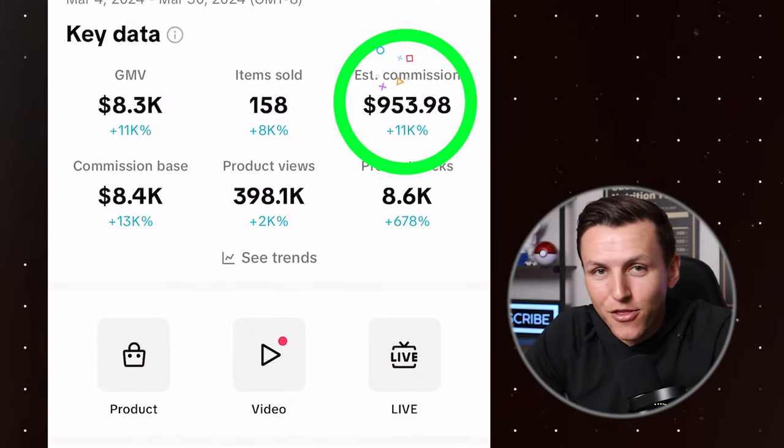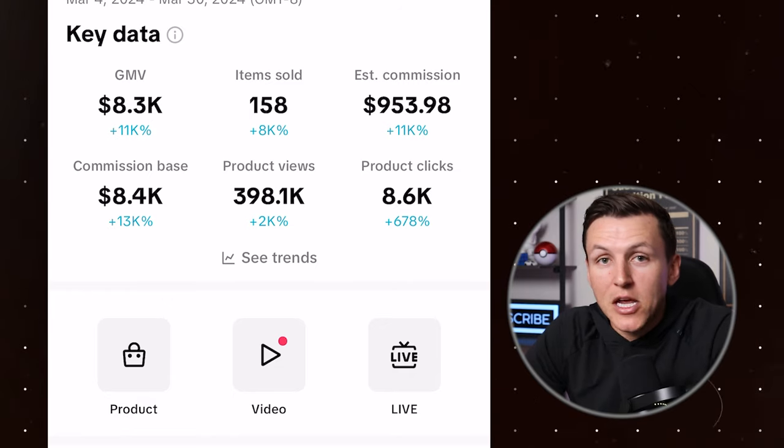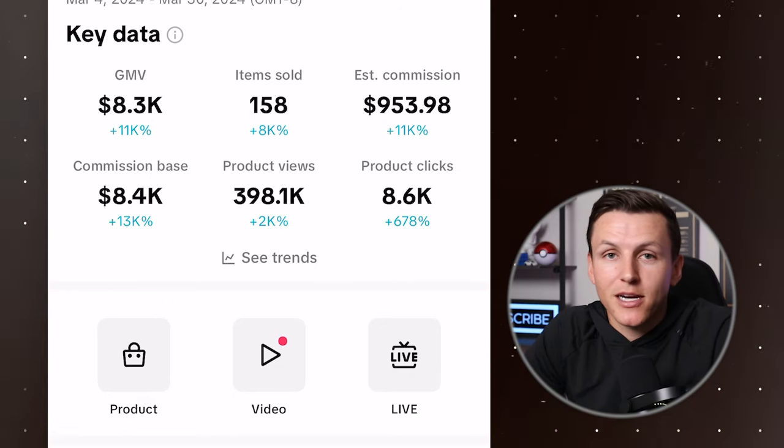This is where you're going to see the results of the last 26 days: $953 in profit to my bank account from the TikTok shop affiliate program. This is my first month. Now, is it the $10,000, $20,000, $100,000 that people are talking about? No, but I would say this is pretty awesome and I'm excited.